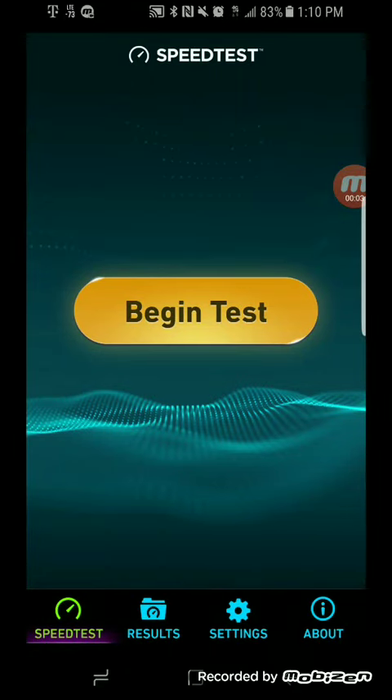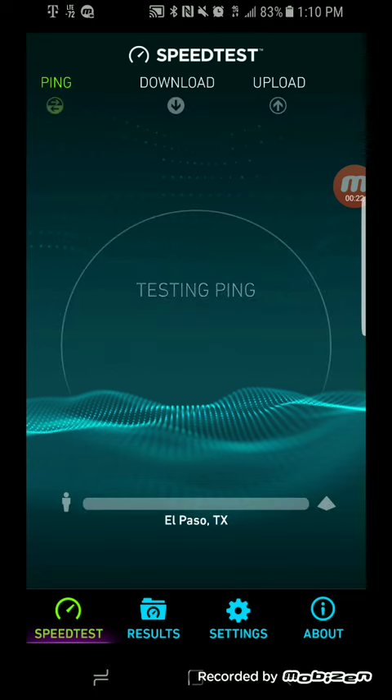Hey, what's going on everybody, this is Tyrone back with Tech Life. In today's video I'm going to be doing some speed testing — I'm going to compare the Samsung Galaxy S8 to the iPhone 7 Plus. Since the S8 now has gigabit capabilities, I want to see if there's a big difference between the two. This is going to be a two-parter, so this will be part one and the iPhone will be part two.